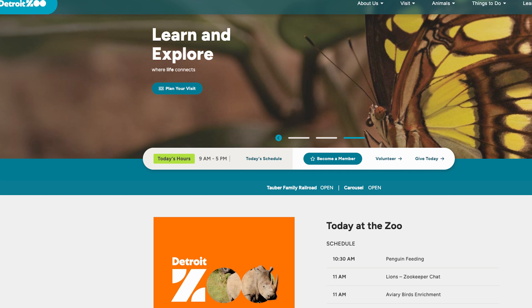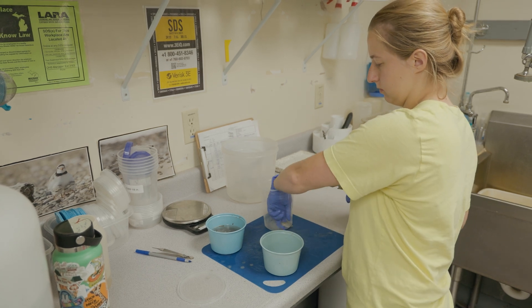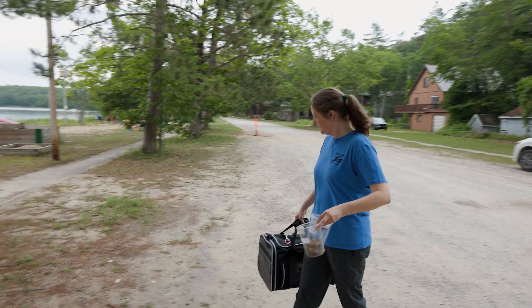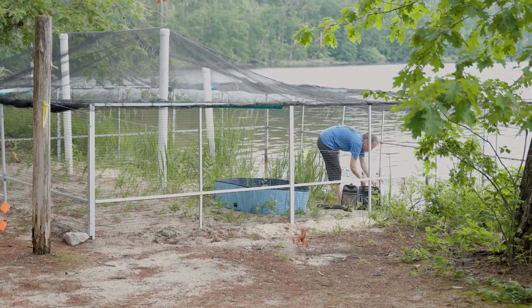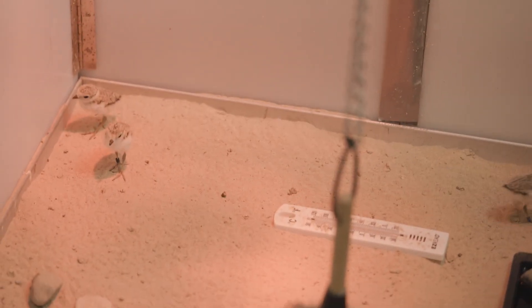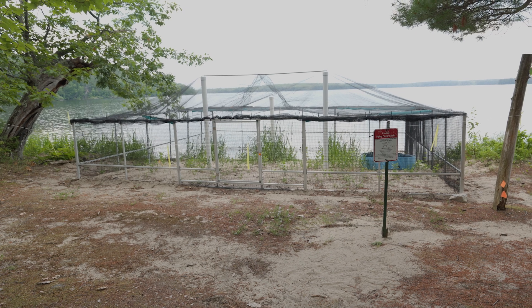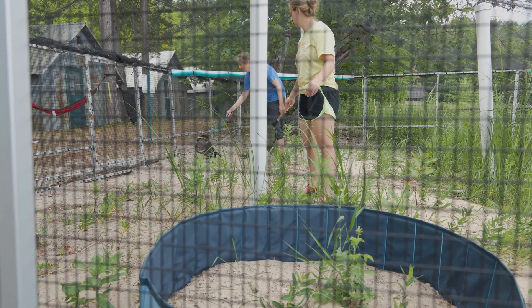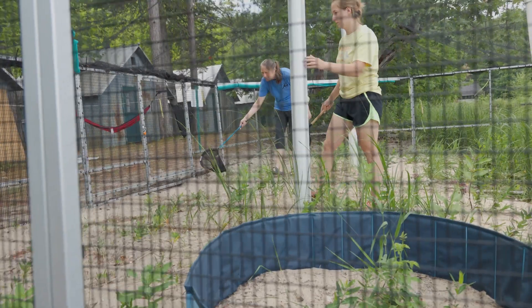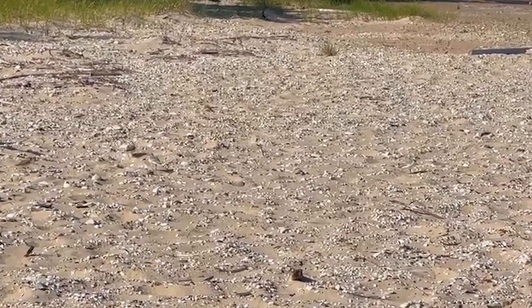The Detroit Zoo learned about what we were doing and said this is something we'd be very interested in, wondering if we could partner up. I thought this is great because raising young plovers is a full-time job, and we were busy with research. So the Detroit Zoo became involved and we now have a captive rearing center. We have very good success — very close to the wild birds in terms of survival, return, and nesting.